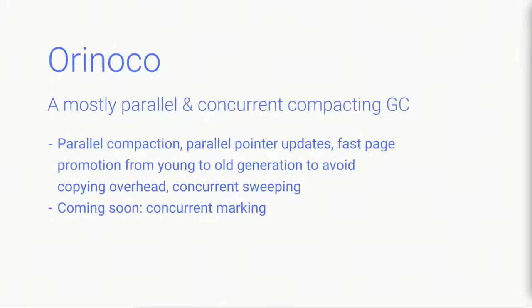There's a third new part of V8 called Orinoco — a new mostly parallel and concurrent compacting garbage collector. Our previous garbage collection was not always parallel, and Orinoco expands our ability to perform garbage collection across multiple threads, making for faster pauses when cleaning up the memory of an application.